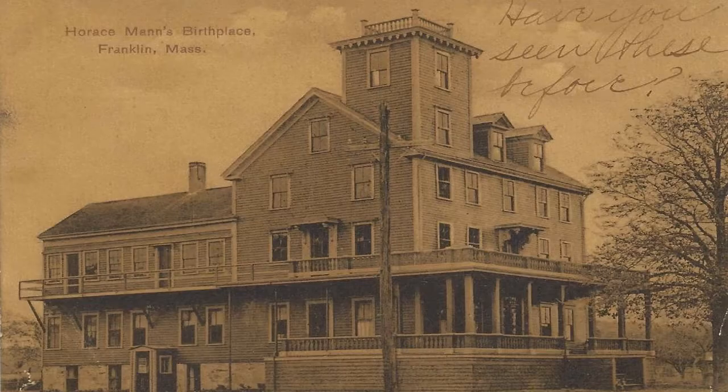The Horace Mann House. In June of 1890, Van R. Warren, who was the owner of the Indian Rock Riding Park on East Central Street, established the Horace Mann House as a hotel and operated it under that name. This house was the birthplace of Horace Mann, who was born on May 4, 1796.